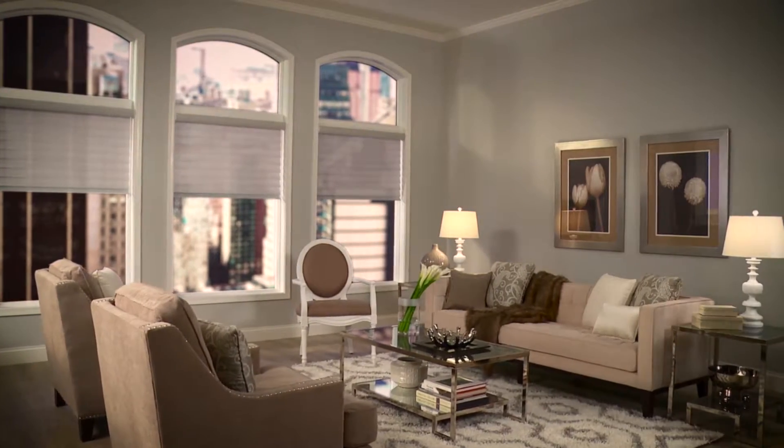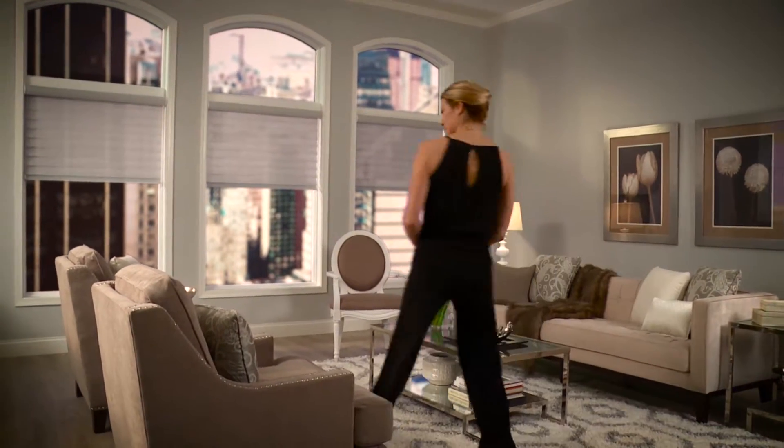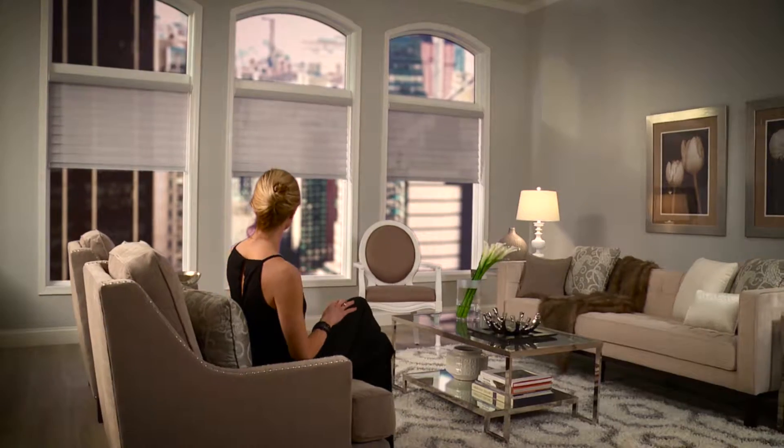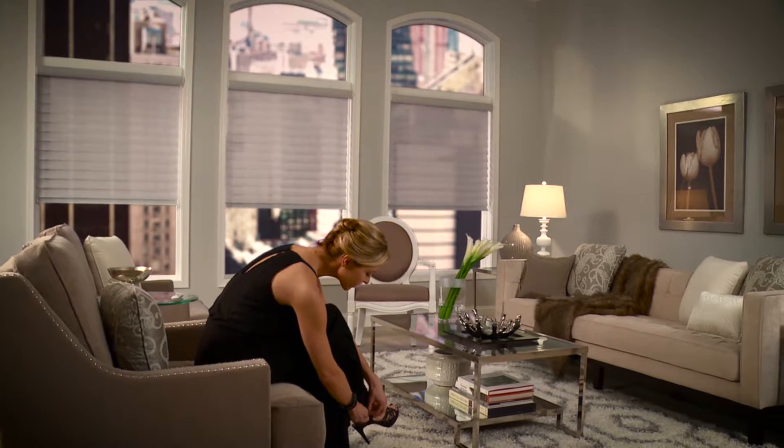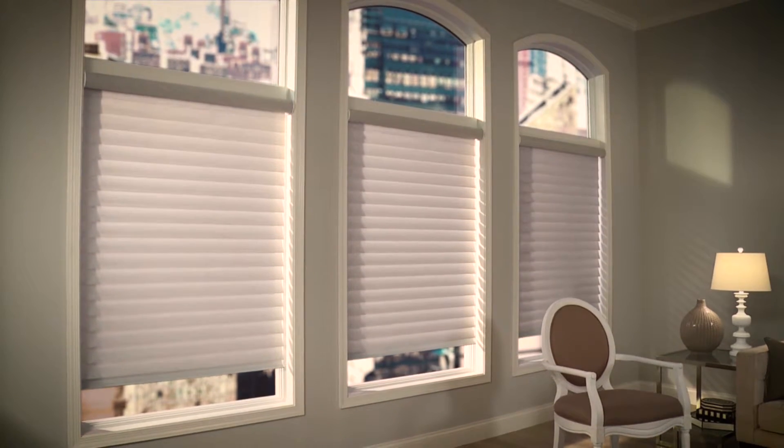An artistic impression, a soft glow of sophistication, a whisper of luxury. Graber introduces Overture Sheer Shades.